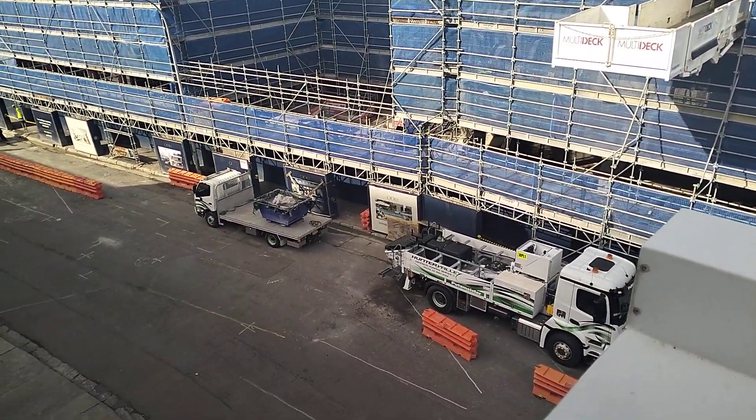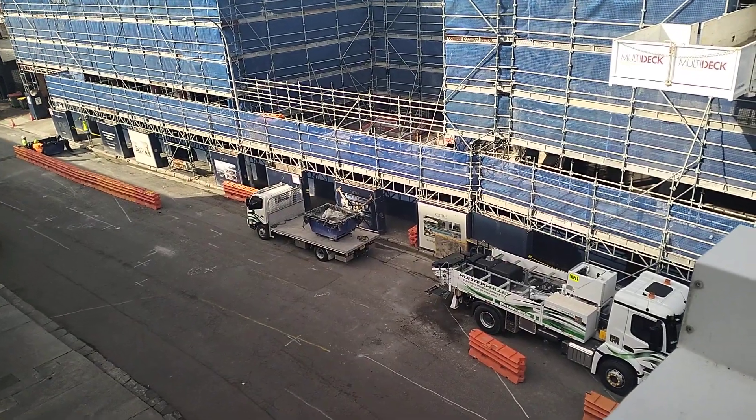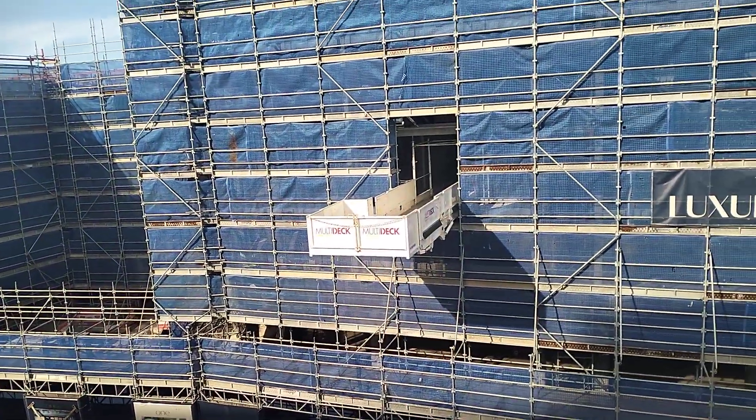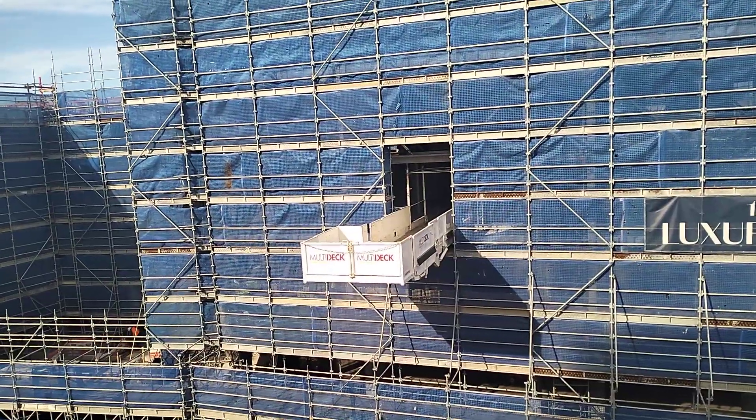Got a concrete pump down there. There's one of those multi-deck things.